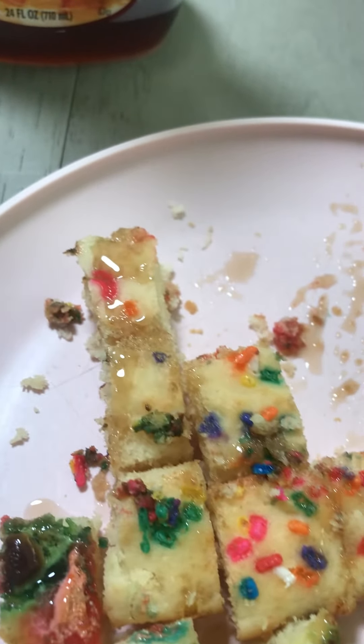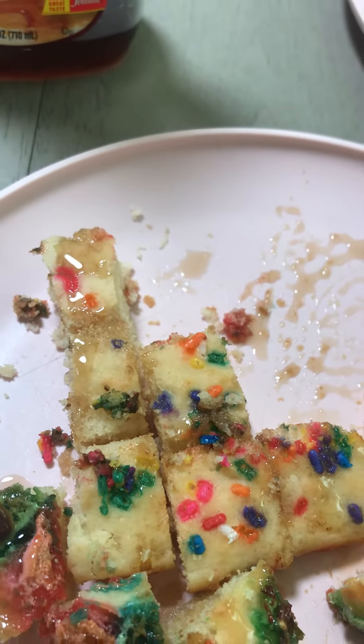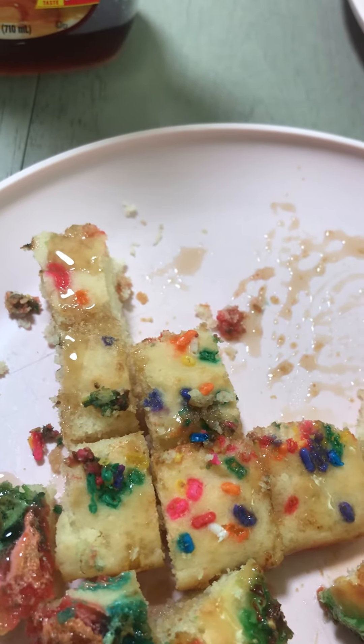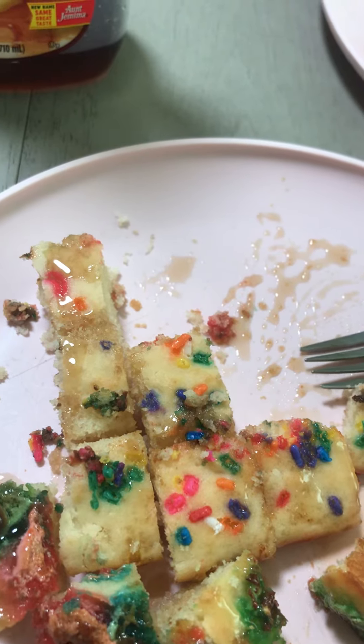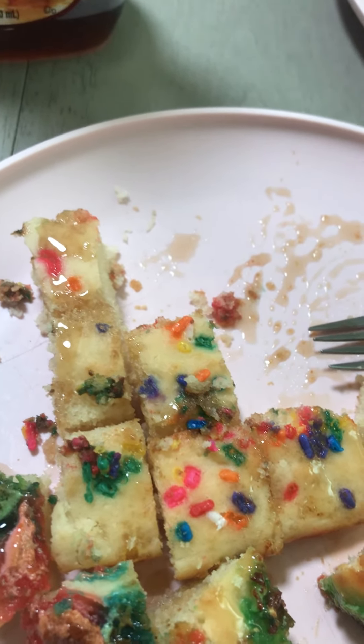But when it's whole in a pan it looks like a regular cake, or if I have a bigger piece it looks like regular cake. So that concludes my video. I hope you all enjoyed it — bye everyone!